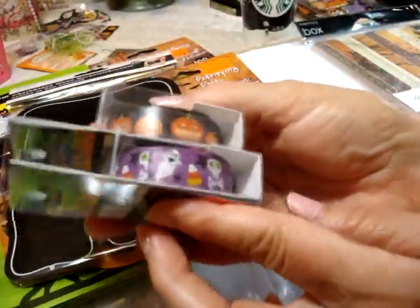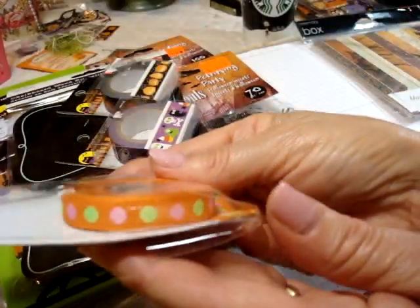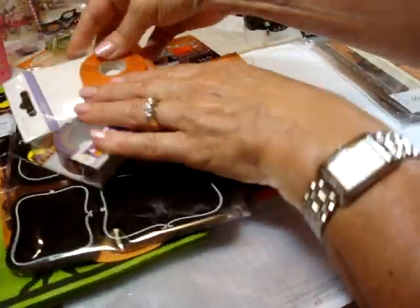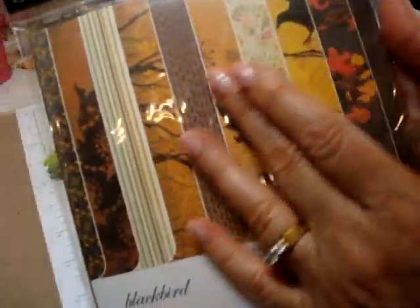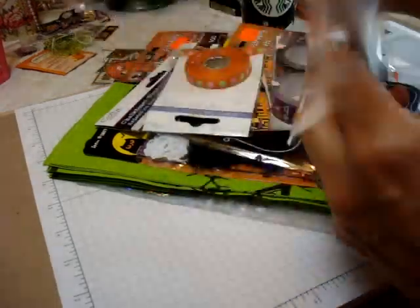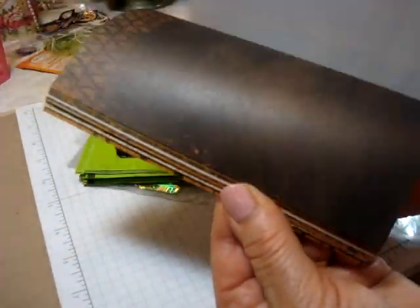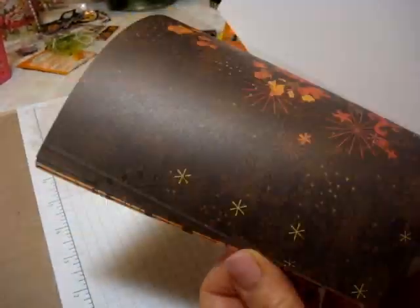I got some washi — the pumpkin and the purple ghosts. And this is really cool — isn't that a pretty ribbon with the dots in there? I don't know if it's meant for Halloween, but it's orange so I thought I'd get that too. And I'm going to include one of my favorite Halloween or autumn fall papers by Memory Box. They've got some really pretty papers — there's two of each here and they're six by six. Love the raven one there. I'm going to include that too; they're nice for background papers in your pocket letters.